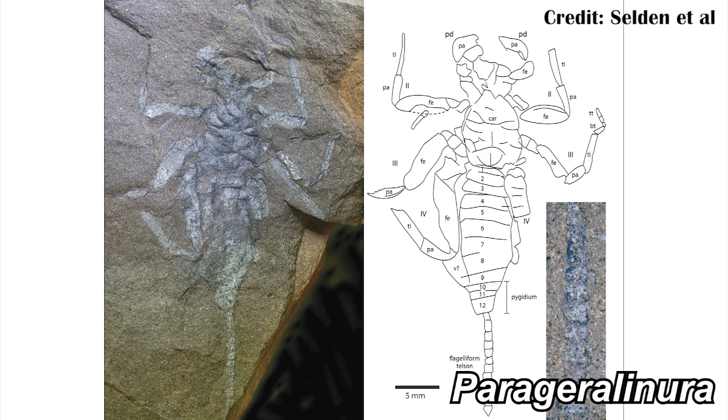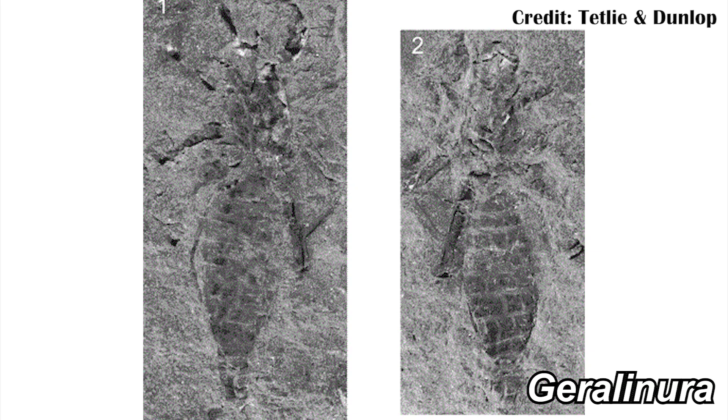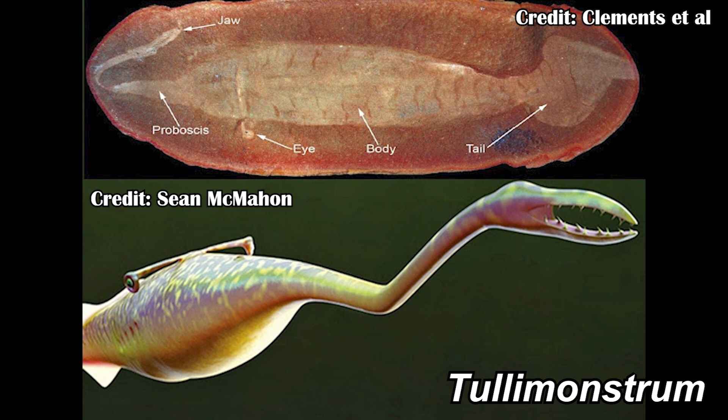Unfortunately we don't have a lot of evidence of when that first started in the fossil record, but we do have some good fossils to start helping us understand how they became what they were, with those first fossils coming from the Carboniferous over 300 million years ago. There's Parageralinura and Protheliphonus from Europe, as well as Garalinura, which has been found in North America, Europe, and China. The fossils of this animal come from the Maison Creek, the same formations where famous Carboniferous fossils like Tully monstrum are found.